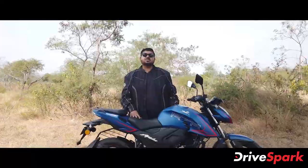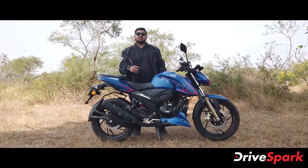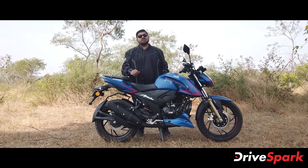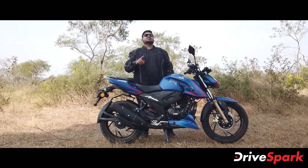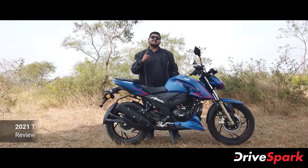In 2020, TVS Motor Company launched the updated motorcycle. Hello and welcome to Canada Drive. Today we are looking at the RTR-200 4V BS6 with Ride Mode.